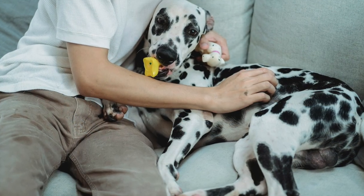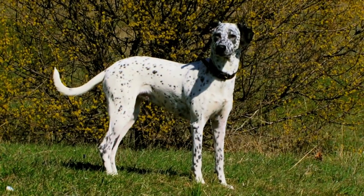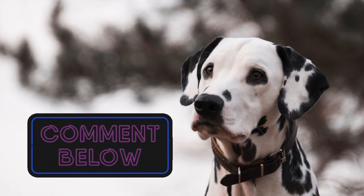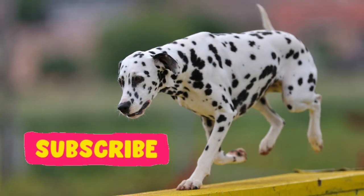That completes our list of 10 interesting facts about Dalmatians. Did you learn something new about these delightful dotted doggos? Let us know in the comments below, and don't forget to click subscribe so you never miss a video. See you next time!